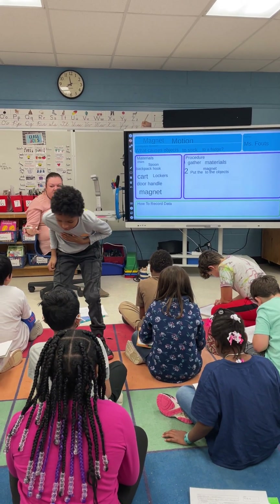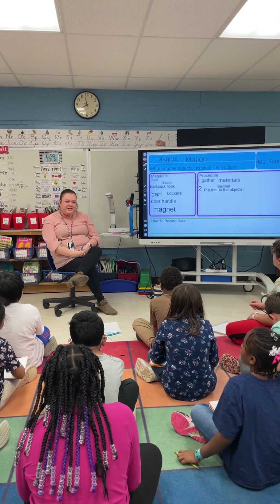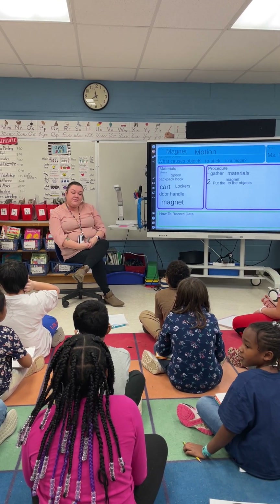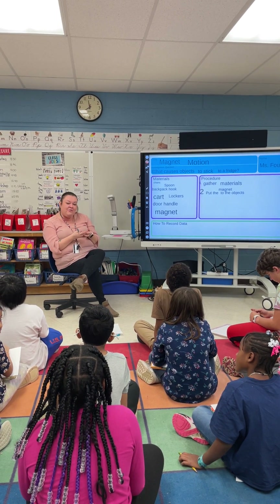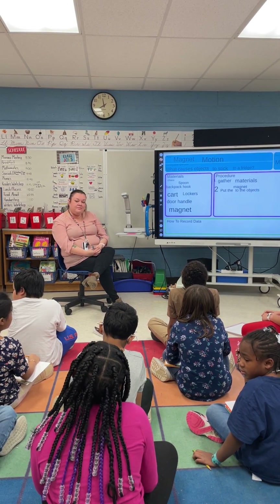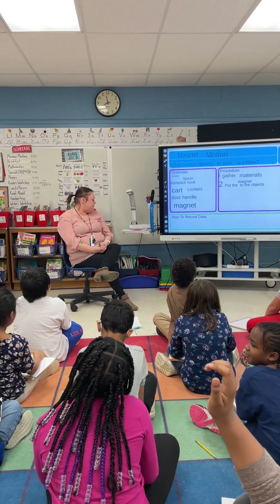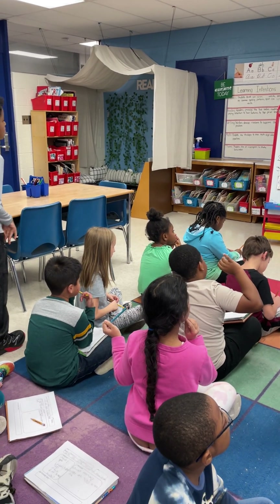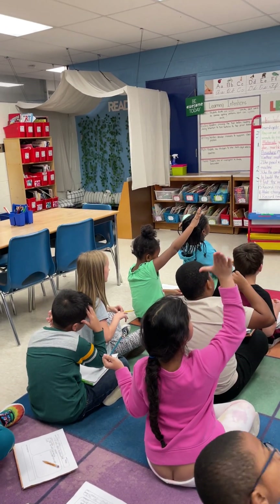We've gathered all our materials and we've put the magnet to all of the objects. What do we do after that? Mackenzie, think about it. I gathered all of my materials, I put the magnet up to each object — now, what do I do? Lila, do you want to help her? What do we do at the end of every investigation after we've tested everything? Record the results.